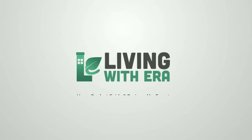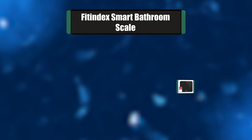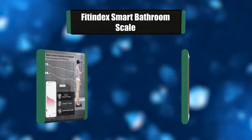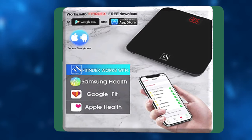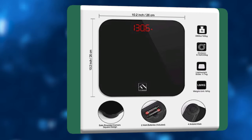Number seven: Fit Index Smart Bathroom Scale. This bathroom scale uses advanced strain gauge technology to provide unmatched accuracy and reliability. Step-on auto calibration technology allows a max weight capacity. The bright LED display of the weight scale clearly shows your weight. This digital scale allows you and multiple friends to share a single scale.